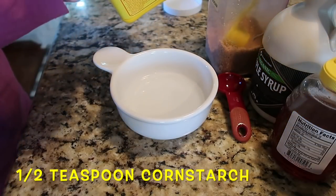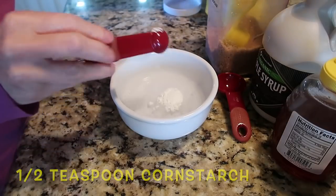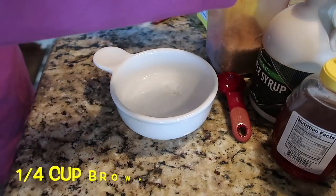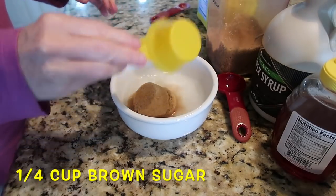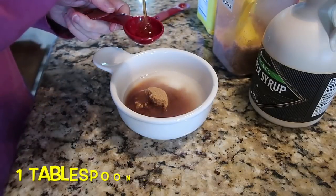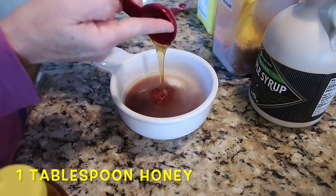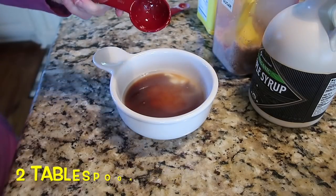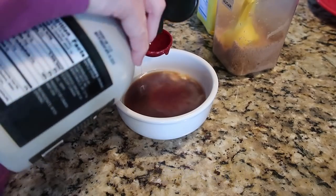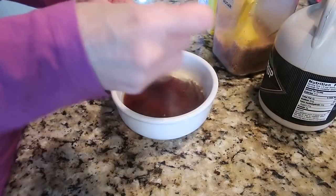One quarter cup warm water, half a teaspoon of cornstarch, one quarter cup of brown sugar, one tablespoon of honey, two tablespoons of maple syrup, and just a little salt.